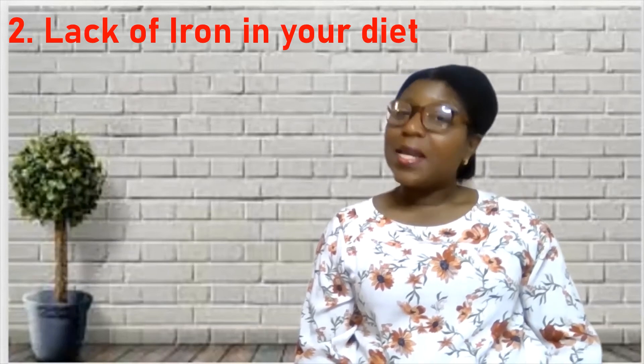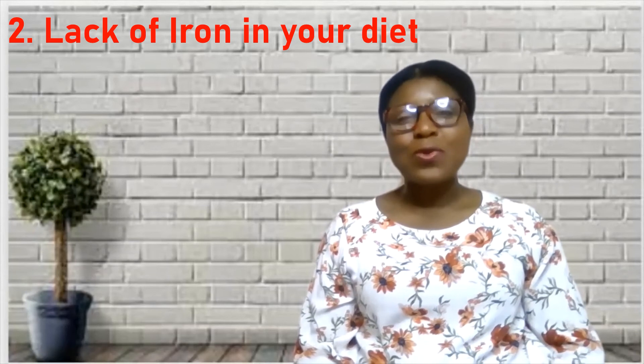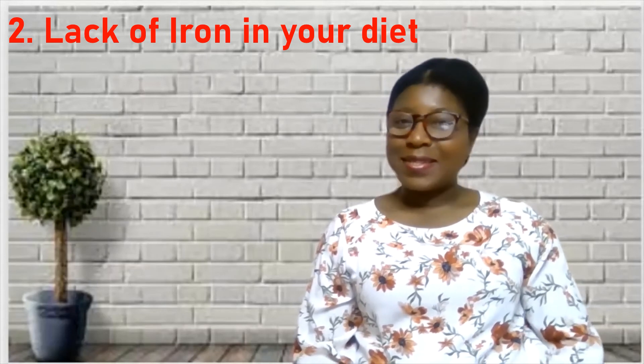Secondly, a lack of iron in your diet can cause iron deficiency anemia. Not getting enough iron in the diet is a common problem. Almost everyone believes their diet is good, but most people eat sugar and processed foods on a regular basis — foods with no or very little iron. Your body gets iron from the foods you eat, and examples of iron-rich foods include red meat, eggs, leafy green vegetables, and iron-fortified foods. Infants and children also need iron from their diet for proper growth and development.